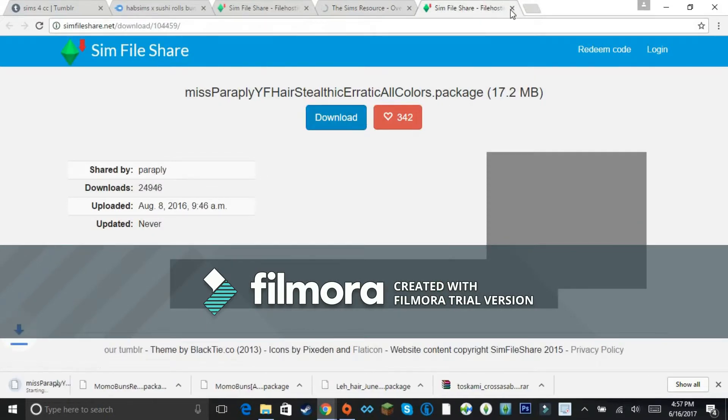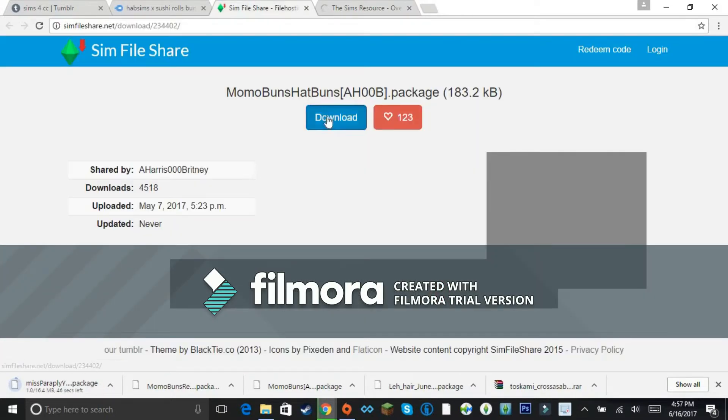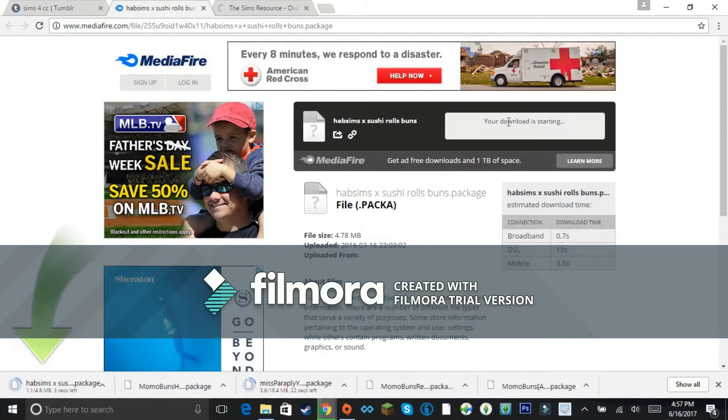Getting these started downloading, and then I'll show you guys how I install them if any of you ever need help with that.